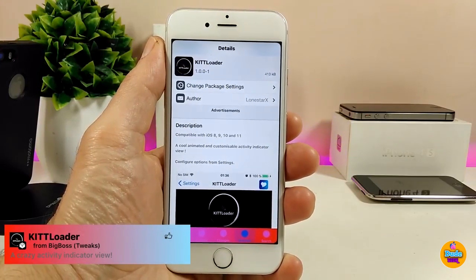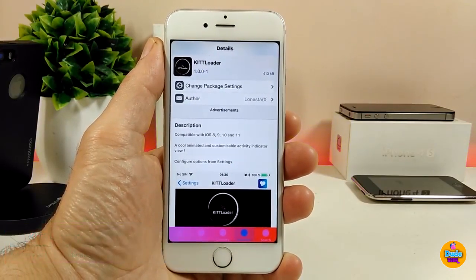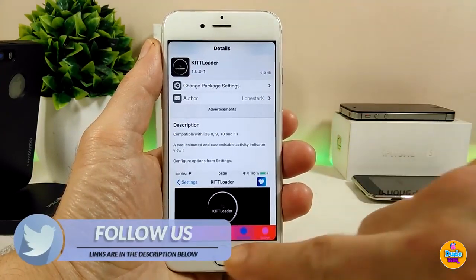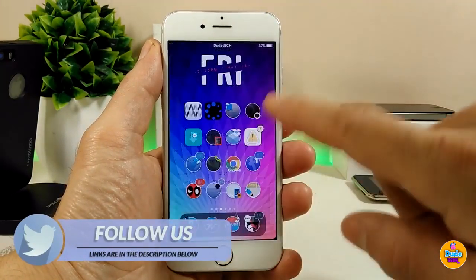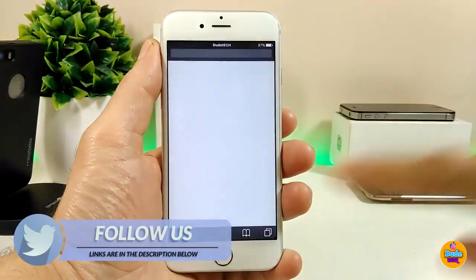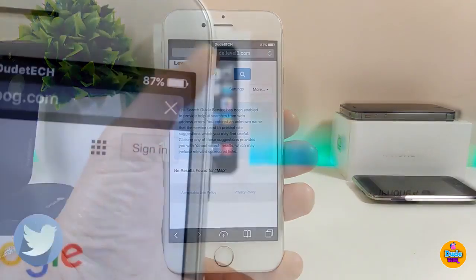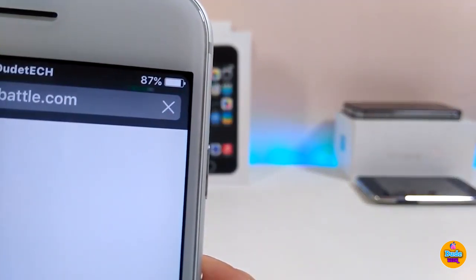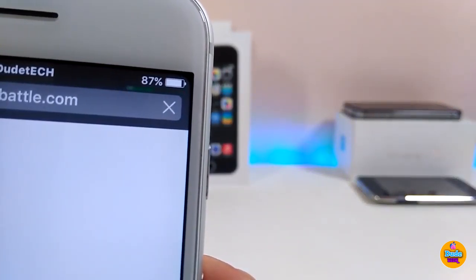What this tweak is going to provide you with is a nice animation — it's going to be a loading indicator. If you want to open your browser, let me show you what I mean. If I jump into my Safari browser right now, you can see the status bar corner — this is the indicator, and this is how it looks, bringing a nice animation into your status bar.